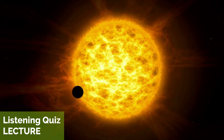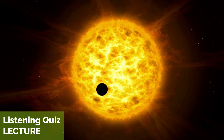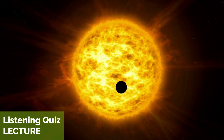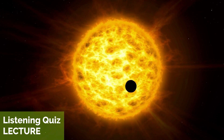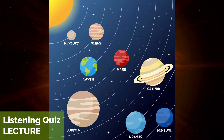The sun is at the center of the solar system, and it is by far the largest object. It contains about 99.86% of the total mass of the solar system, and it is the source of all the light and heat that sustains life on Earth.